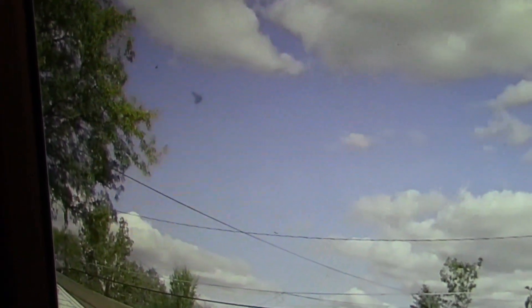I caught this. It flew by so fast that you literally only see one blink.